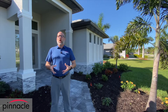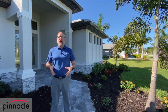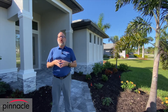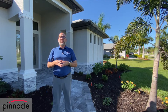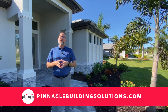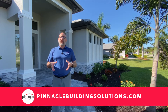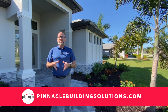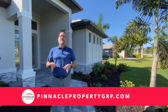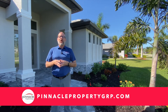Thank you for watching this walkthrough tour of our Sailfish three-bedroom, three-bath bump out model built by Pinnacle Building Solutions. To view all our floor plans and reach out to us, please visit PinnacleBuildingSolutions.com. For all other real estate needs such as buying, selling, or looking for land or new inventory homes in Cape Coral, please check out PinnaclePropertyGRP.com. Until next time, I'm Brian Ludden with Pinnacle Property Group.